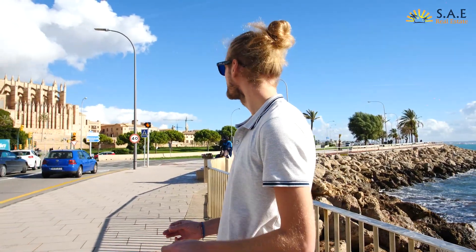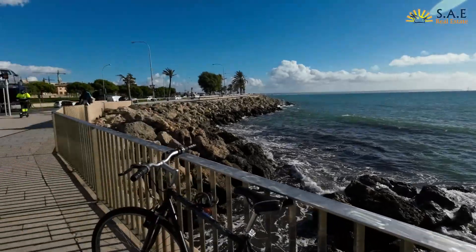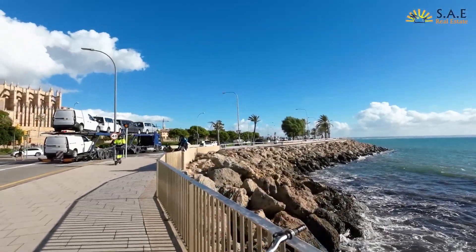A lot of people start their run in the evening and go all the way down to Portixol — it's a really beautiful area to do sport, right next to one of the most beautiful things in Europe. Let's have a little walk around and we'll show you a bit more.